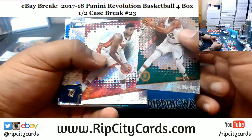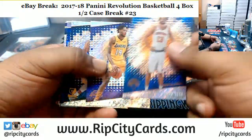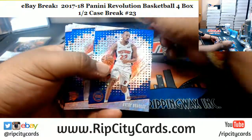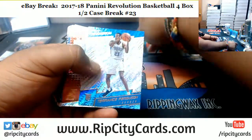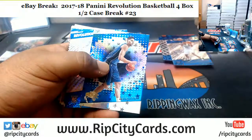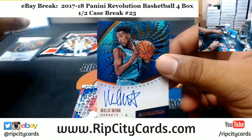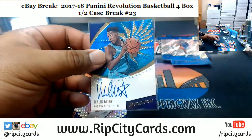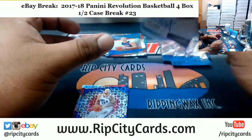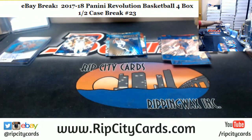Second box. I see something crazy here — Malik Monk rookie autograph for the Hornets. Two autographs in two boxes so far, not bad. Let's keep it moving, two boxes left.